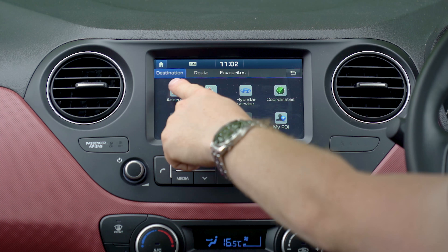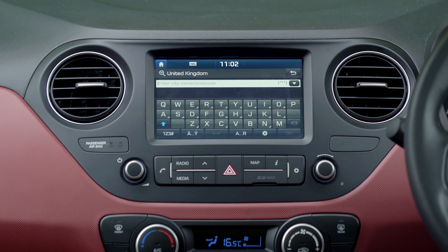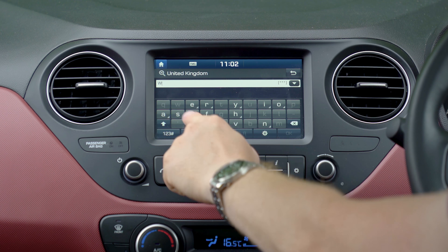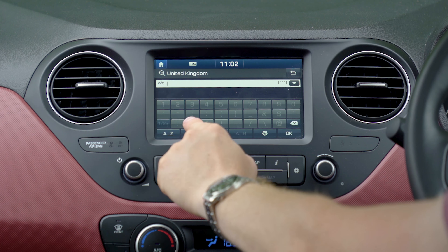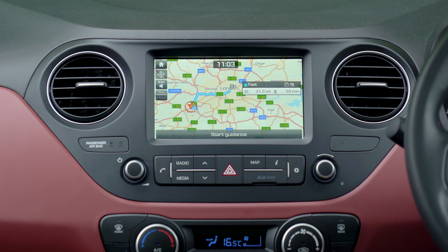Plotting a destination on the satellite navigation is simple. There's a big on-screen keyboard which has a predictive text function that greys out the letters and numbers that can't be used. Loading times can be a little bit slow though, but you can't expect the world in a car this cheap.